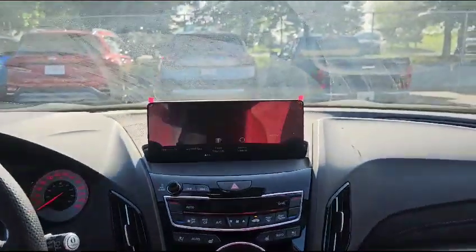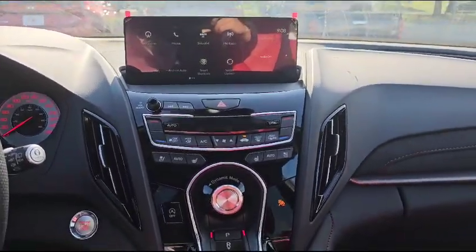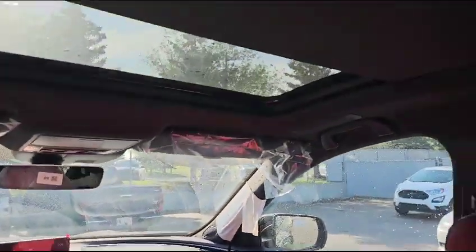This is how your infotainment system will look. The vehicle also comes with dual climate control and heated and ventilated front seats. You've also got this nice big panoramic sunroof.